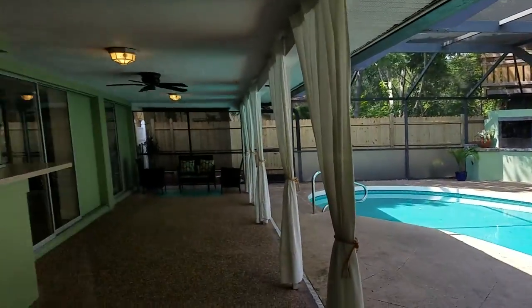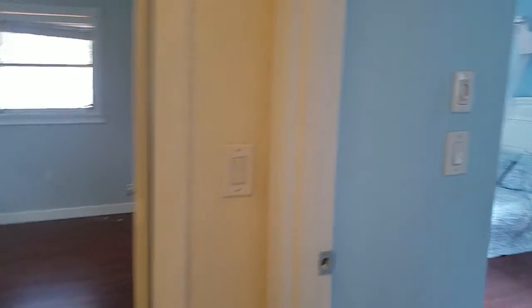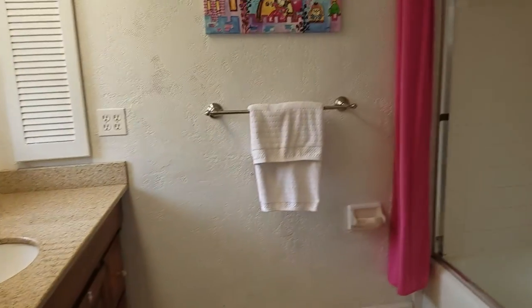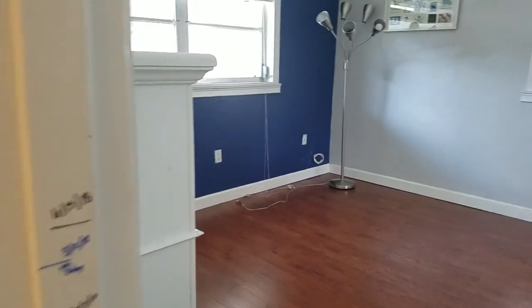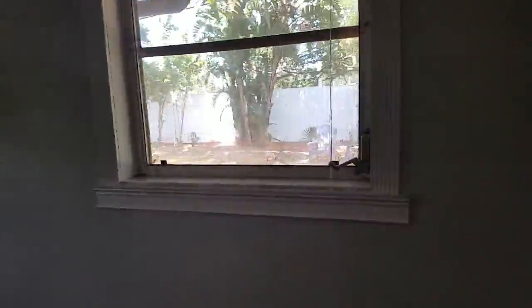There's a treehouse out there — I'm going to have to go check that out. So here we have guest bedroom number one. Wow, this is a full bedroom with its own bathroom. So this is its own suite. It must be a princess that lived here — very cute. This is a nice bedroom, good size.